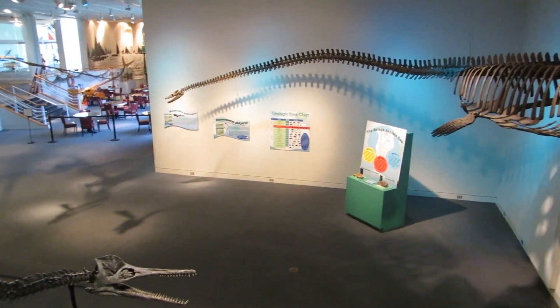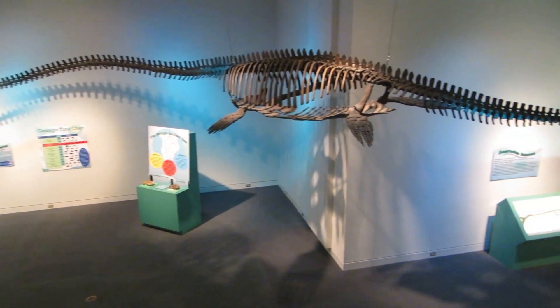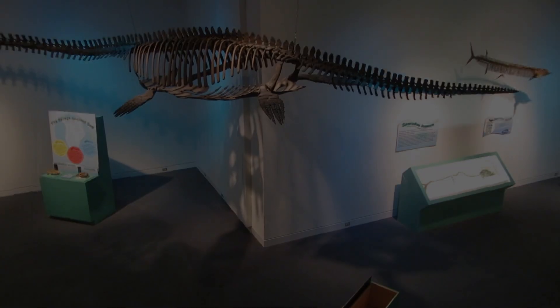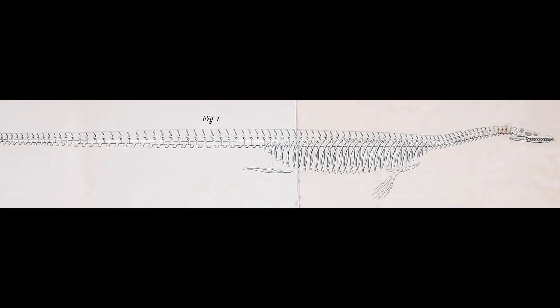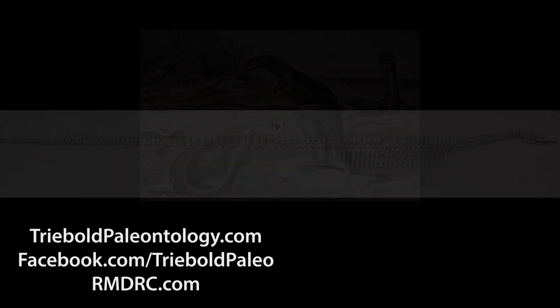Here, for example, is a replica of the famous Elasmosaurus platyurus from the Philadelphia Academy of Sciences, initially described and illustrated by Edward Drinker Cope with the head mistakenly mounted on the end of the tail.